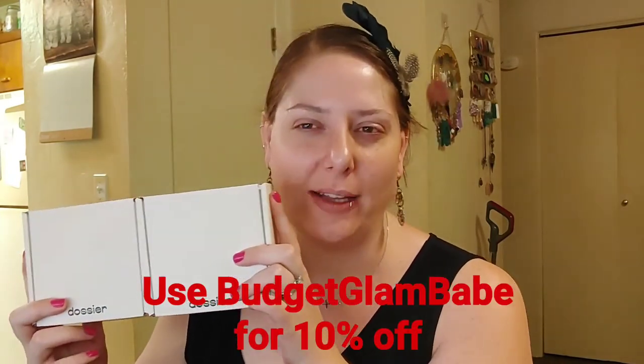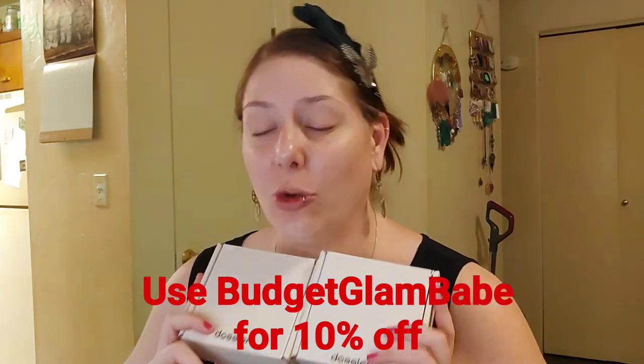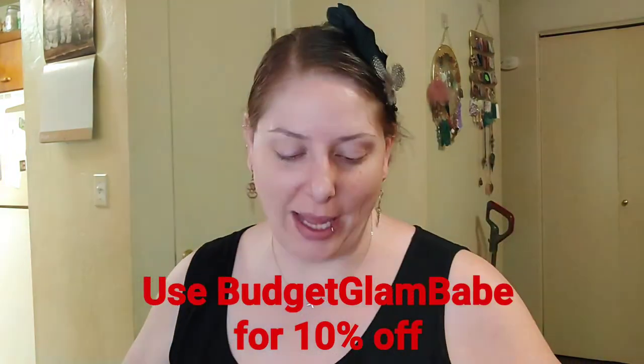Dossier was kind enough to send me these and I have to do a video on them, but I really really like them so of course I'm going to. Dossier is a luxury fragrance brand but for so much less money. They use the same fragrance oils that super expensive high-end luxury fragrances do. They are sourced in France, not in China — cruelty-free and vegan. Perfumes range from about $39.99 to $49.99, and they're always having sales and coupon codes.